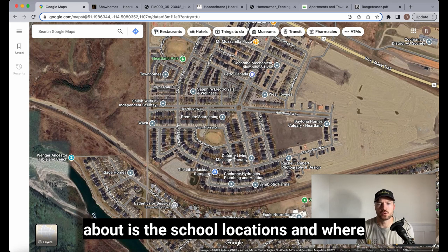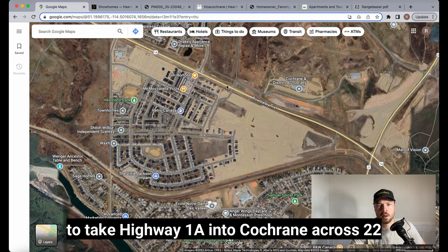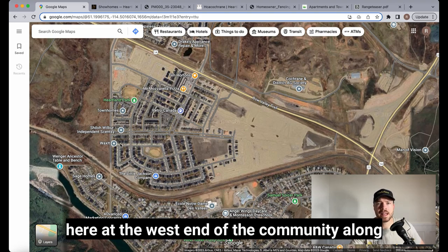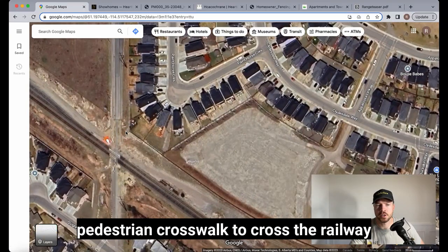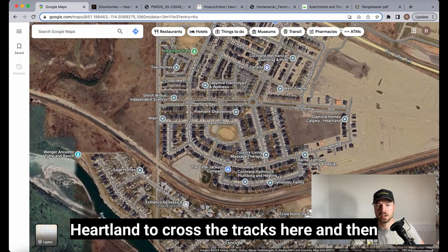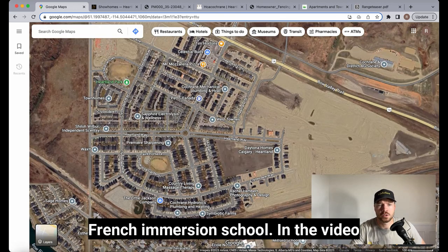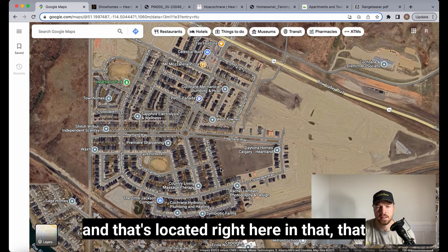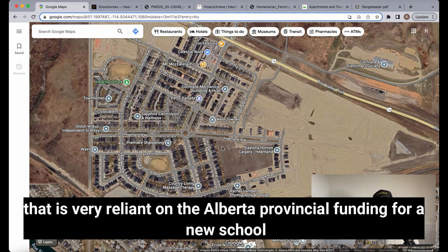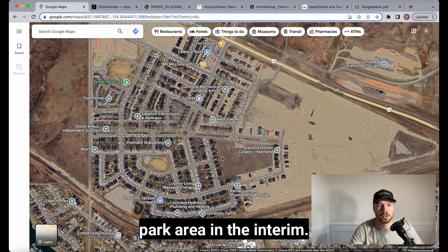Regarding school locations — because Heartland is up off Highway 1A, to get into Cochrane you take Highway 1A across 22. However, at the west end of the community there is a pedestrian crosswalk to cross the railway tracks, allowing residents and kids to walk across into Mitford School for K-8, and also to École Notre-Dame de la Vallée, the French immersion school. The future school site is set aside within the community but is reliant on Alberta provincial funding, so it could take some time.